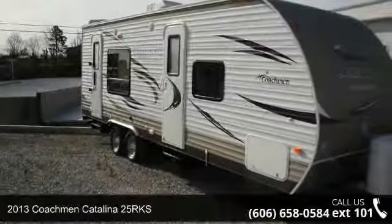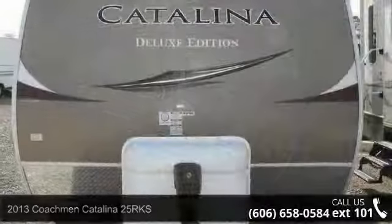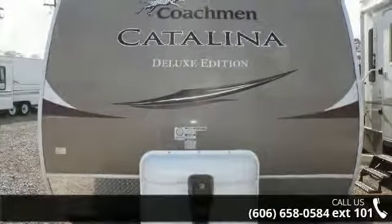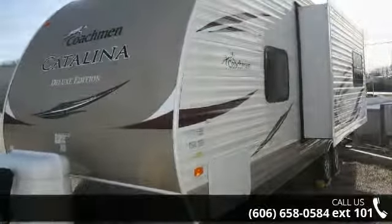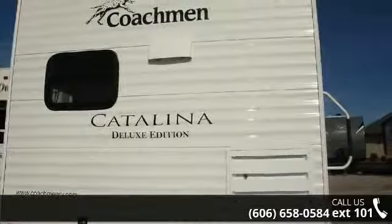Travel in style with this 2013 Coachman Catalina 25 RKS. Whether you are planning on vacationing, adventuring or just relaxing, this travel trailer does it all. This unit is perfect for those looking to maximize fuel efficiency but maintain all of the conveniences of a well-appointed, feature-packed RV.